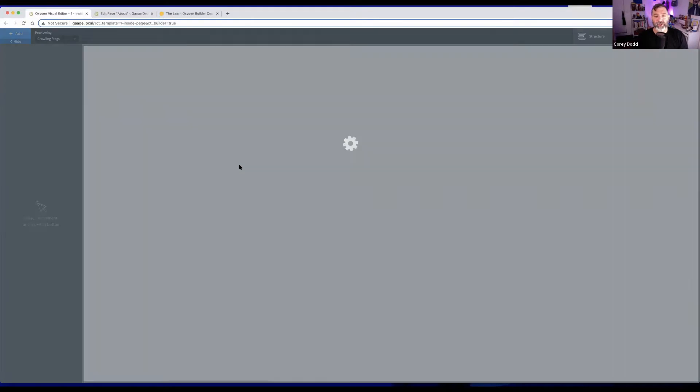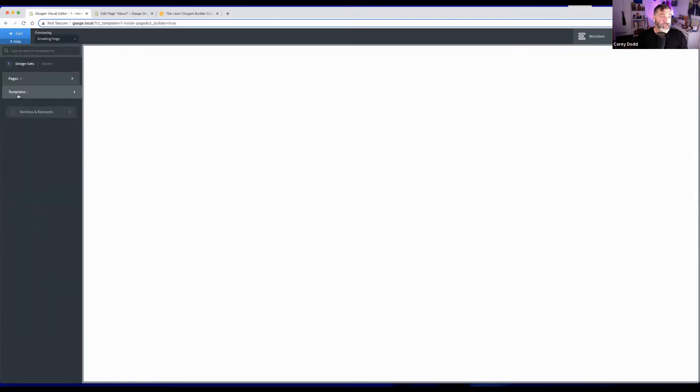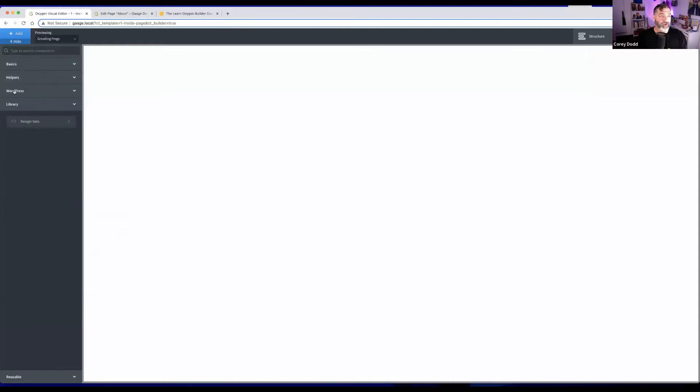The Oxygen interface is a blank canvas for your website. Along the top, the first part shows what page you're previewing. Clicking 'Add' opens up all the pre-built elements: headings, text, sections, buttons. If a design set library is installed, you can access all those pre-made design set parts and drag and drop them into your design. Corey is focusing on custom building.